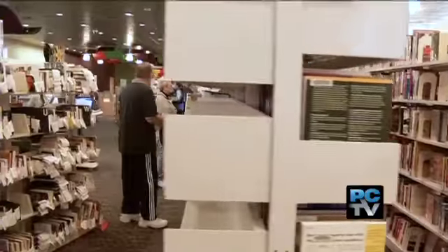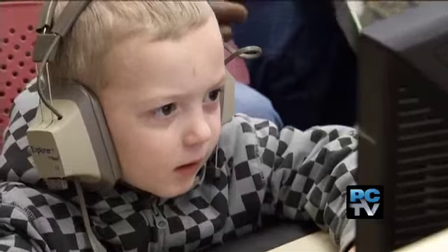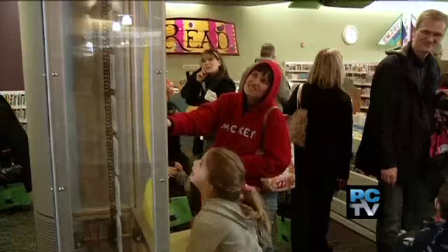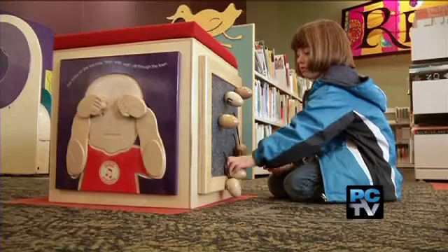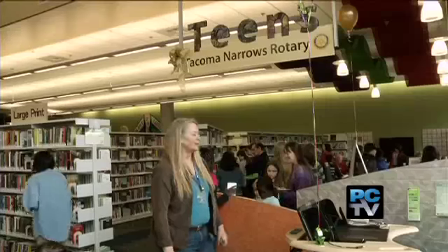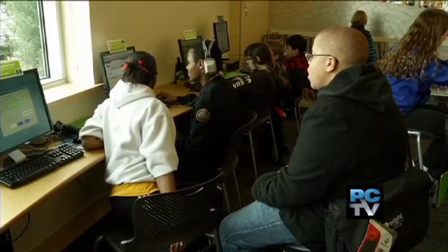Twenty-five percent larger than the old one, this library comes with a number of new amenities. There are more than forty computers, and it has not one but several children's areas — one for five and under, another for pre-teens six through twelve, and a zone for teenagers, who already give the new hangout high fives.